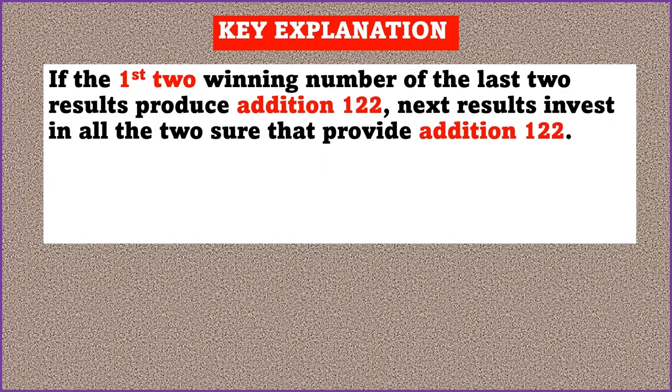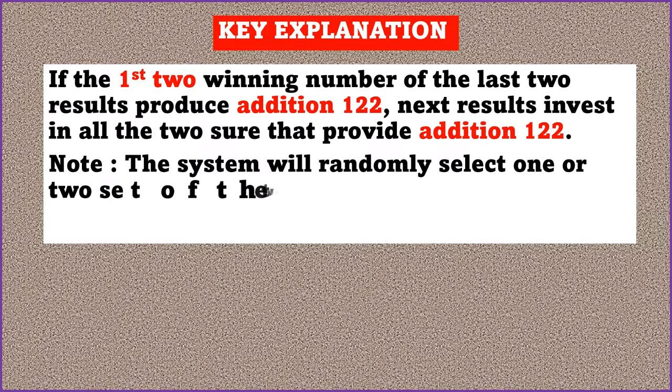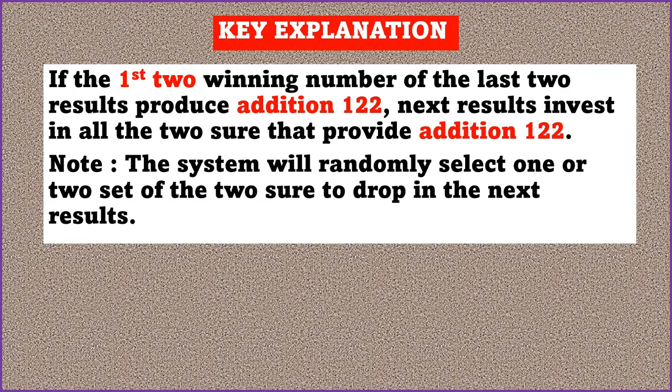I'm going to share an example so you can understand how it works, and next time you can monitor results of any 590 lottery system and make money from it. This particular strategy works for every 590 lottery system in the world because it uses only winning numbers — not machine numbers. The system will randomly select one or two sets from the addition 122 pairs to drop in the next result when the key is set to provide winning ticket numbers.